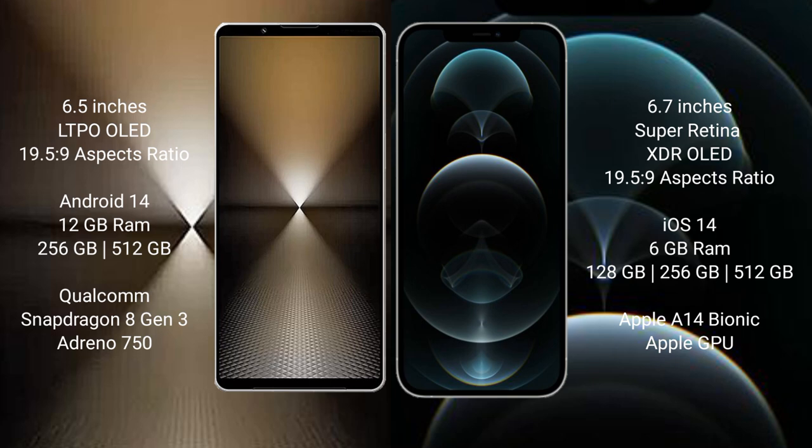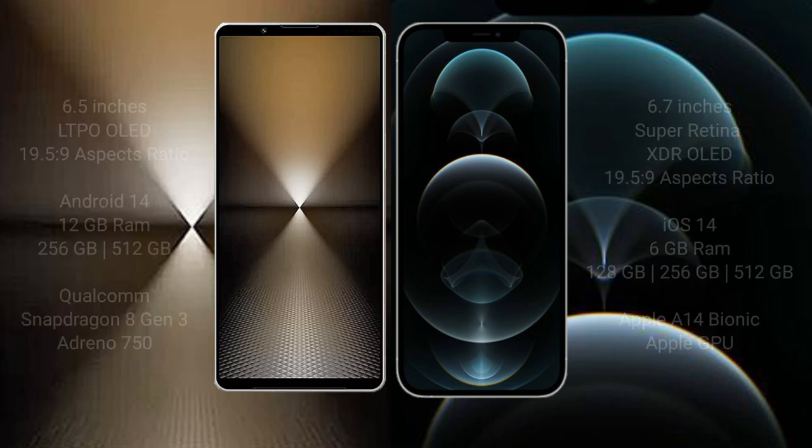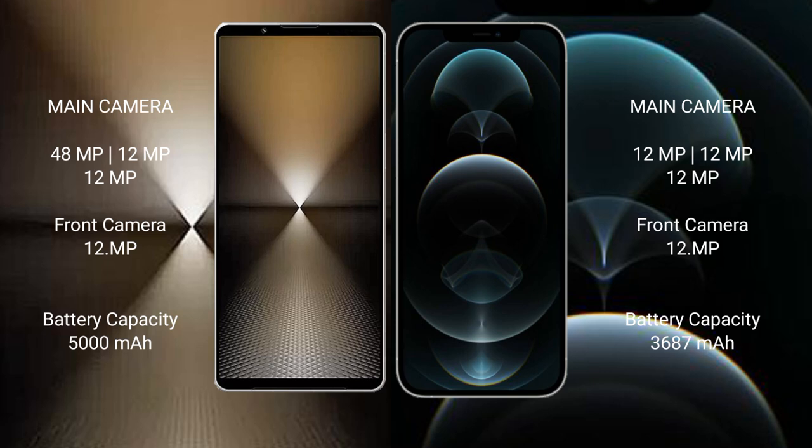The Sony Xperia 1 Mark 6 comes with 12 GB RAM and 512 GB internal storage, powered by the Snapdragon 8 Gen 3 processor and Adreno 750 GPU. The iPhone 12 Pro Max comes with 6 GB RAM and 128 GB, 256 GB, or 512 GB internal storage, featuring the Apple A14 Bionic processor with a dedicated graphics GPU.